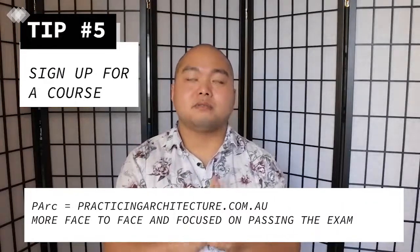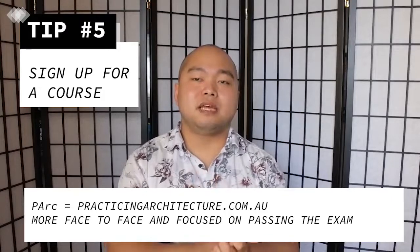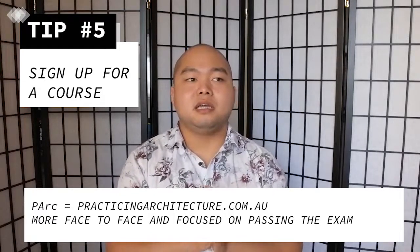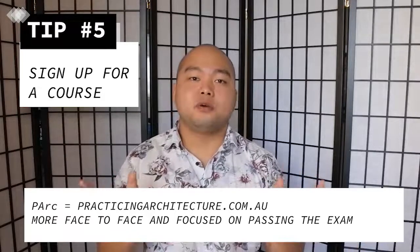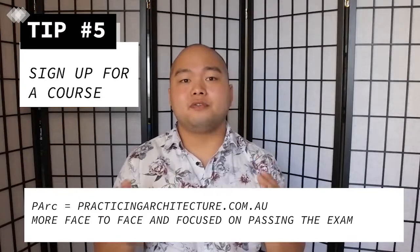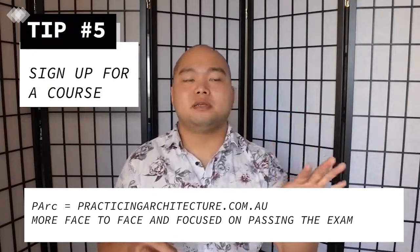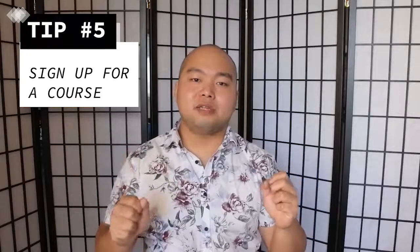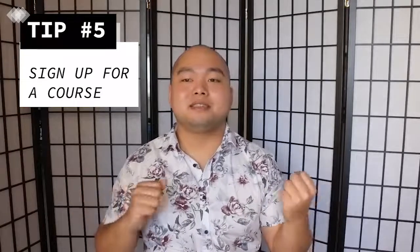Option two is PARC — P-A-R-C — run by an independent institution that started in Melbourne but now runs classes in Sydney. Their focus is more on helping you pass the practical exam component, which is the one everyone seems to struggle with. From what I've heard, it's more conversational and you can ask more questions and have more back-and-forth with the instructor. PALS is more of a lecture-and-tutorial format with a two-hour lecture and one-hour tutorial. If you need a more hands-on, hand-holding approach, I would recommend PARC over PALS.